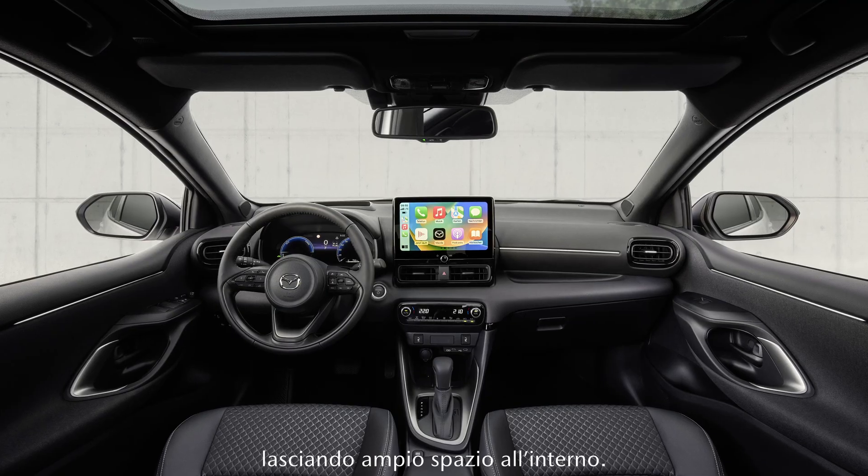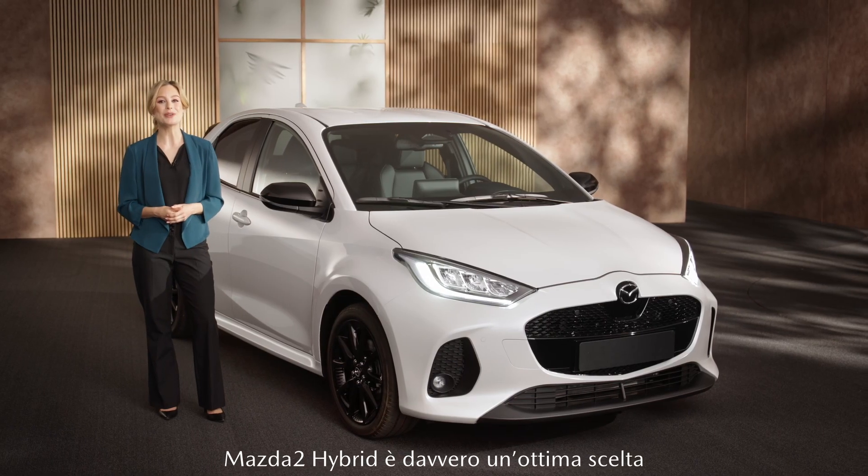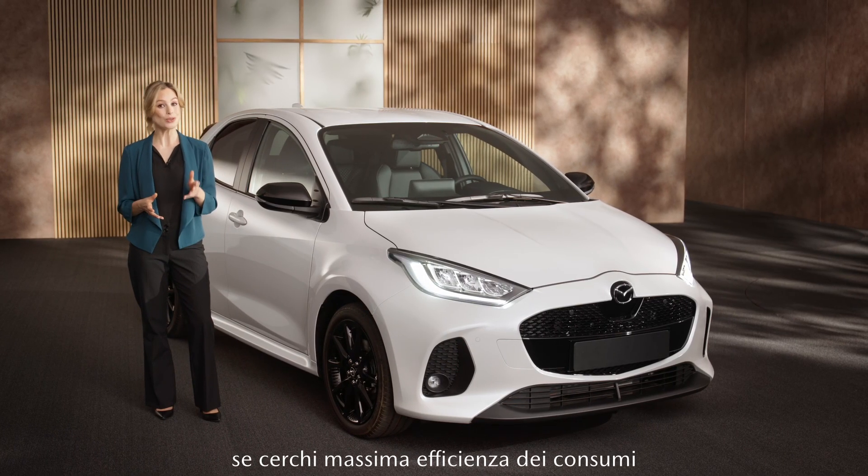And at the same time, it leaves plenty of space in the interior. The Mazda2 Hybrid is a really good choice if you're looking for fuel efficiency and the perfect size for an urban vehicle.